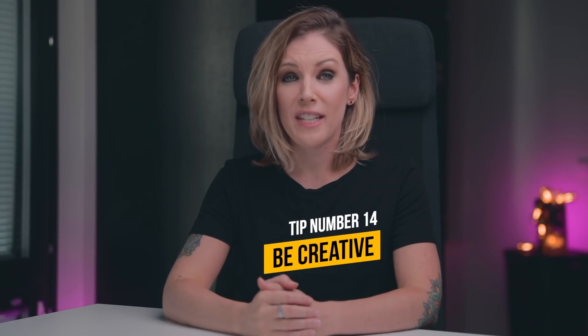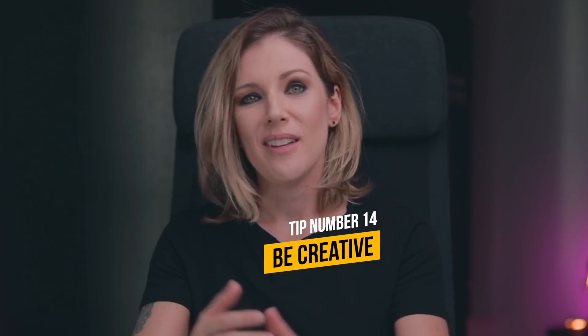You probably didn't need to hear this tip — kind of things I think only I would do. Anyway, tip number 14: Be creative. That's right — don't be afraid to try. Move around, try some different angles, try some different things.